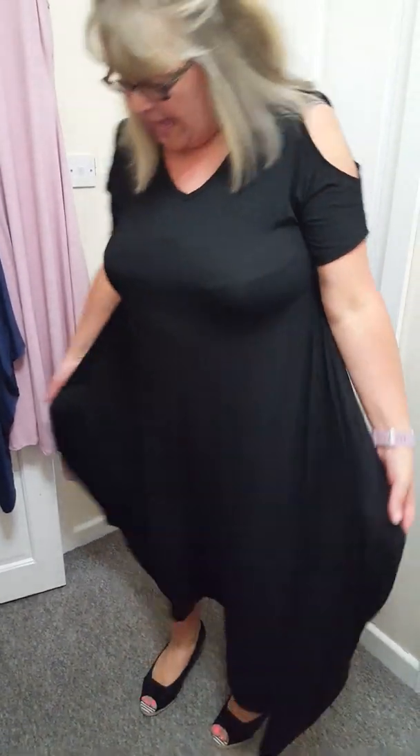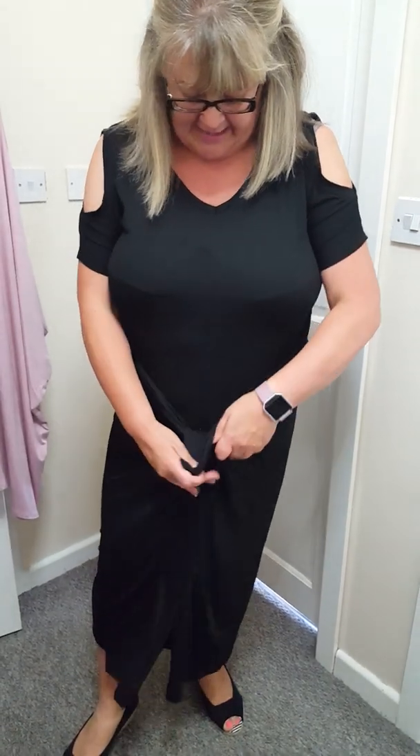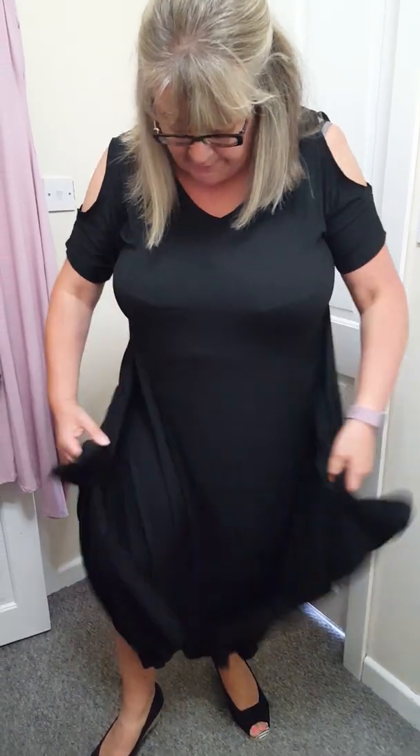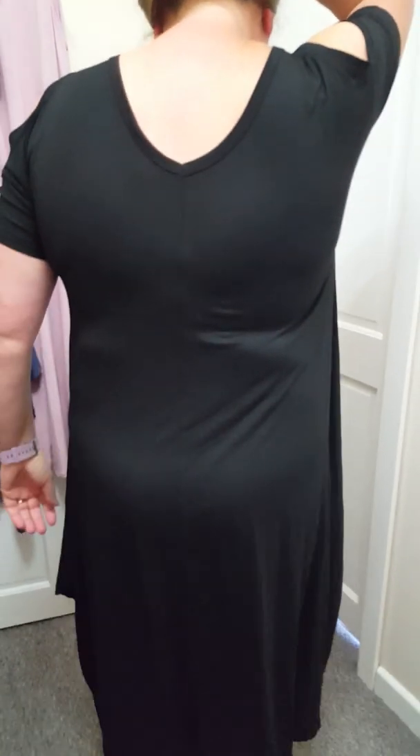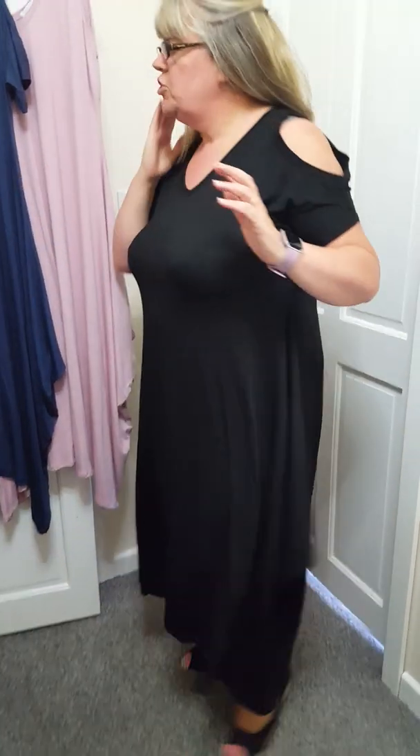Hey, it's Michelle from Michelle Chapman Clothing. With so much new stock coming in, I just wanted to do a video blog and show you these fantastic new Cold Shoulder Dresses. They're very much like the sleeveless dresses. You can wear them tied at the front to make it more fitted if you want, but I wear mine loose because of my bust. It's got a V-neck at the front, which is nice, and also a V-neck at the back.